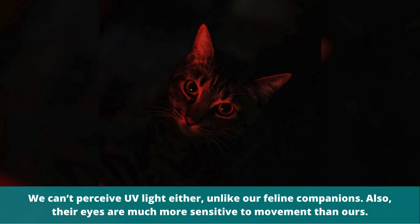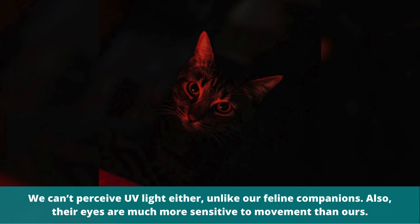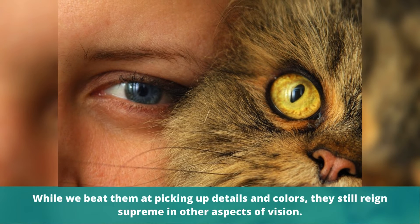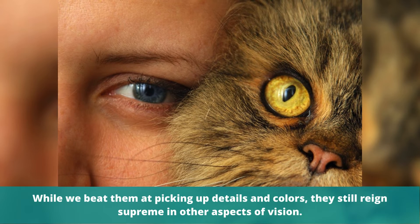We can't perceive UV light either, unlike our feline companions. Also, their eyes are much more sensitive to movement than ours. While we beat them at picking up details and colors, they still reign supreme in other aspects of vision.